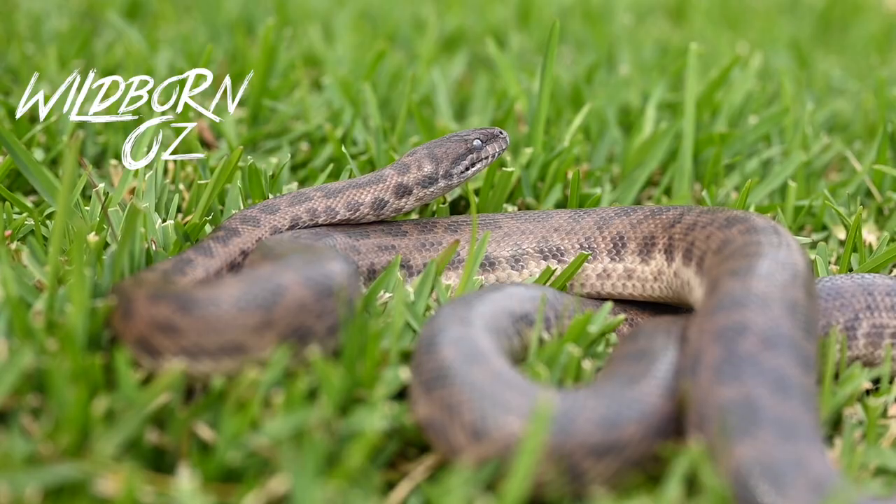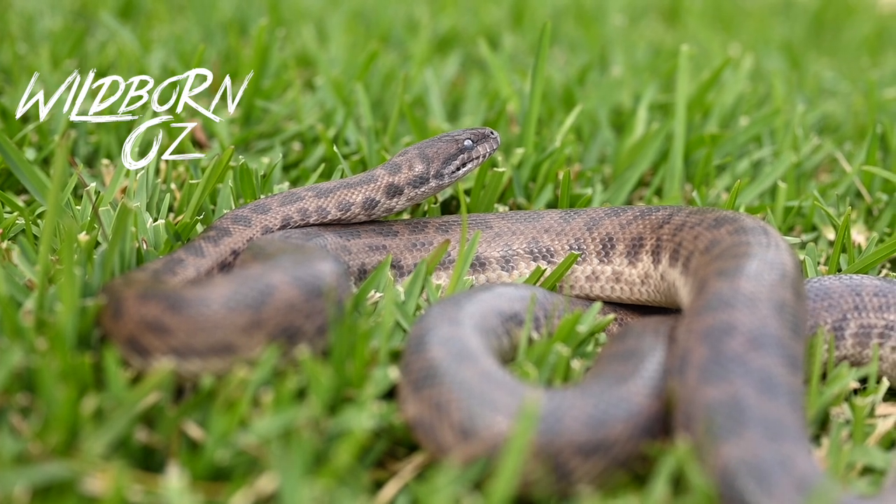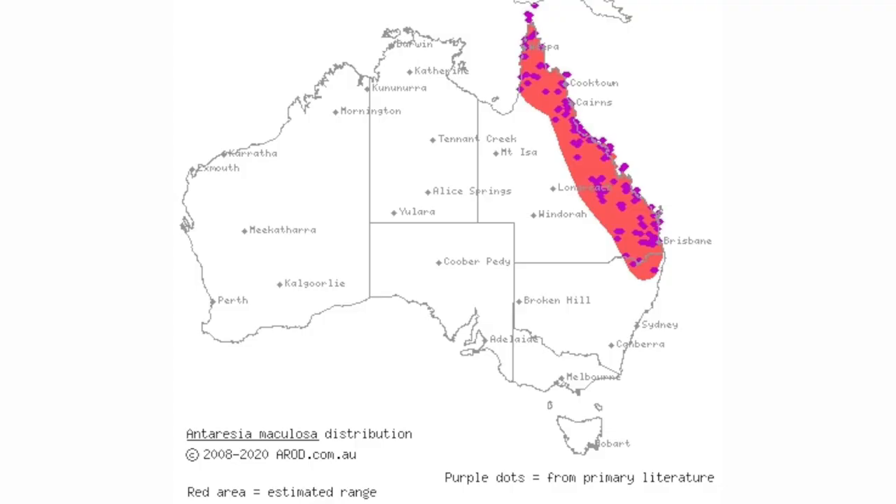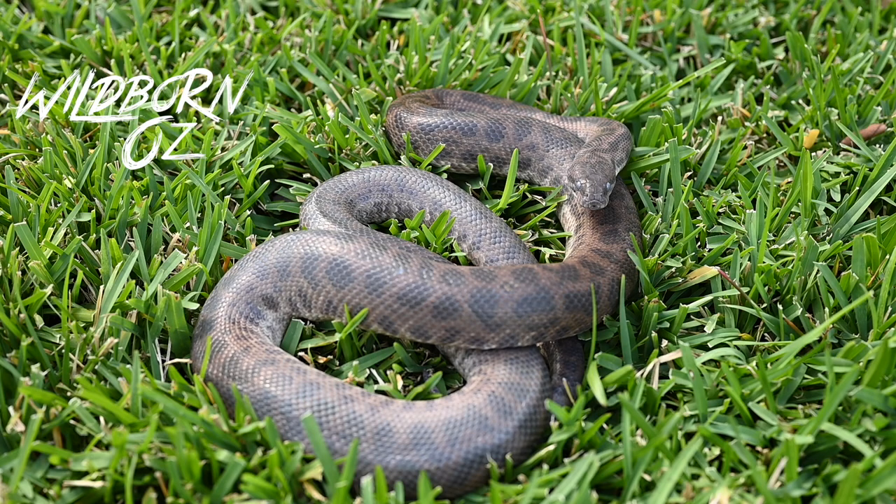G'day guys, welcome back to my channel. My name is Colin Schumark and today we're going to be talking about spotted pythons. The spotted python is a small species of python in Australia and they are found on the east coast of Australia. They are a popular pet among reptile enthusiasts here in Australia because of their size and temperament.